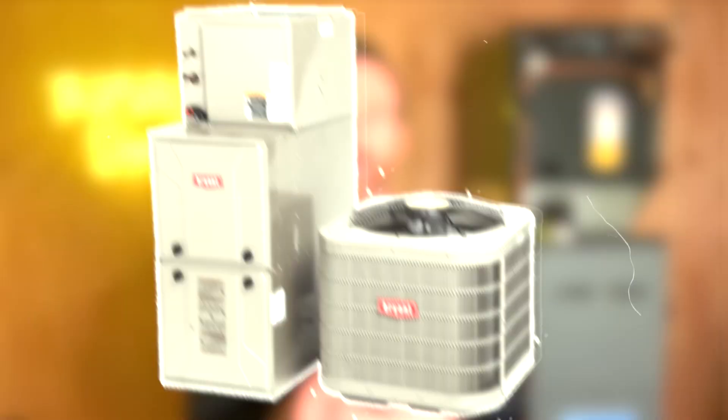The high efficiency furnaces in question are manufactured by Carrier and sold under the brands Carrier, Bryant, and Payne. This lawsuit was actually settled back in 2007 with pretty poor terms in my opinion, and it was ironic in that they continued to manufacture the same furnaces with the same heat exchangers until about 2014 and were still having issues.